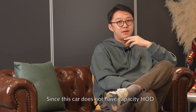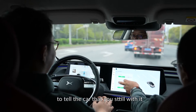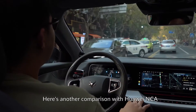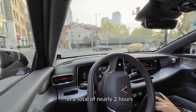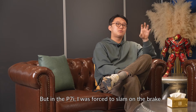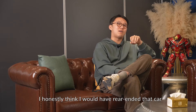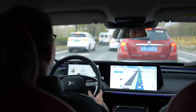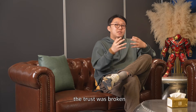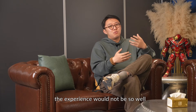Here's another thing worth mentioning: since this car does not have capacitive hands-on detection, you have to pull the steering wheel from time to time to tell the car that you're still with it. Here's another comparison with Huawei NCA. In a total of nearly two hours with the Huawei, I only had to step on the brake once for an emergency. But in the P7i, I was forced to slam on the brake only after a few kilometers of driving, and I honestly think it would have rear-ended that car if I hadn't taken over. So after that, the trust was broken. And when that happens, especially between a human and a machine, the experience is not so pleasant.